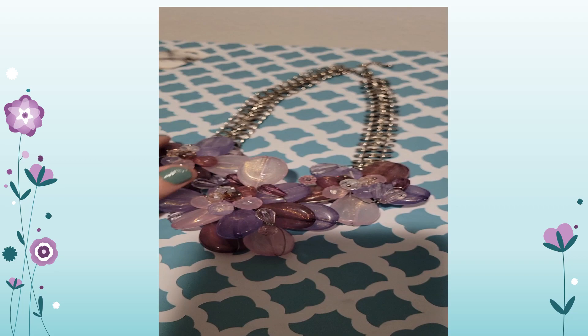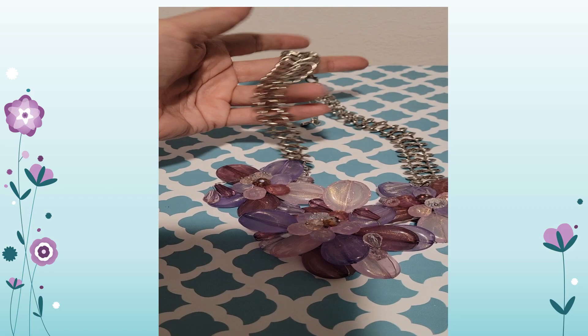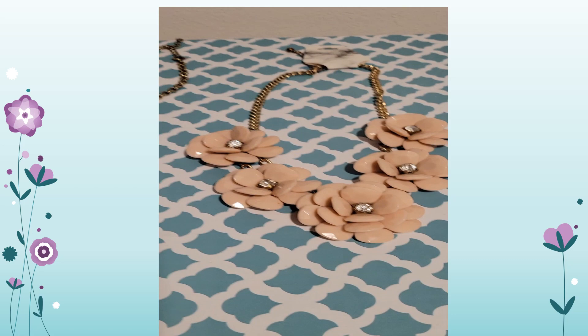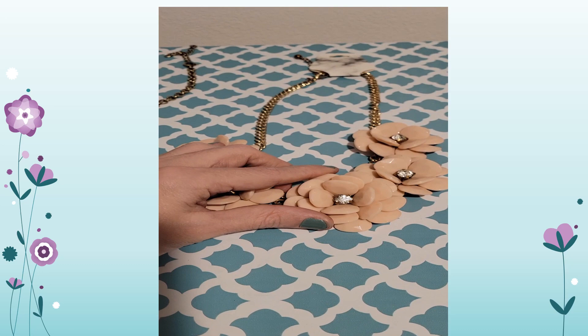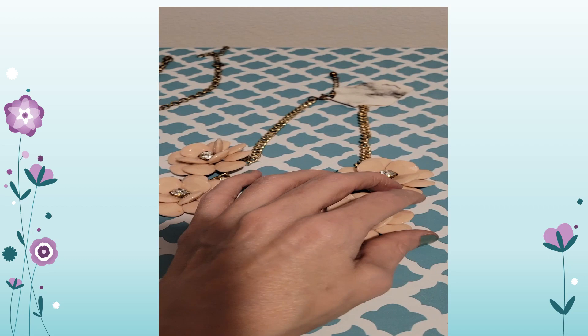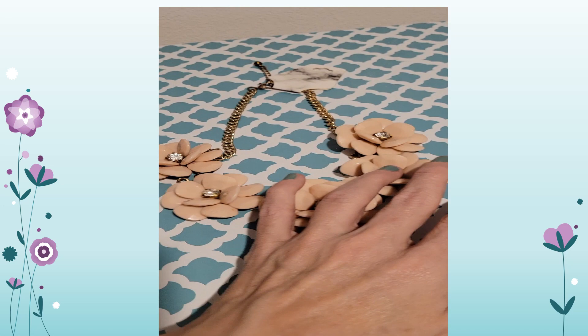This one is a figure-eight chain — isn't that cool? Here's the second one. You'll see this style quite often. J.Crew and Charming Charlie carry these. You can see these big flowers. The acrylic is more durable and less likely to chip like some plastics.